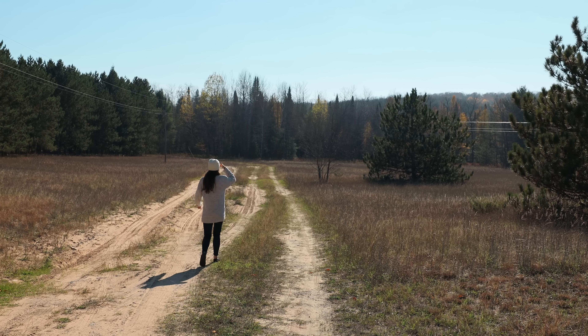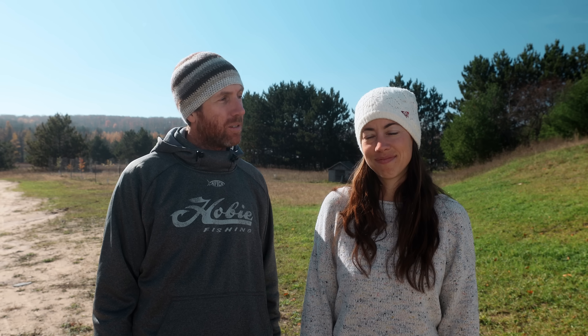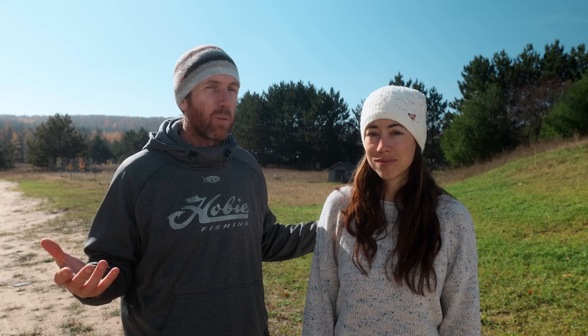We wanted to do a little walking tour of our property and kind of talk about some of the things we want to do, some of the things we have done, just what it looks like now, and then talk a little bit about some of the dreams and plans we have for this land.